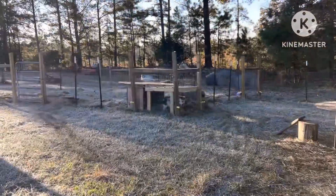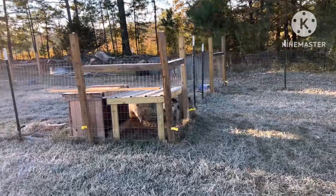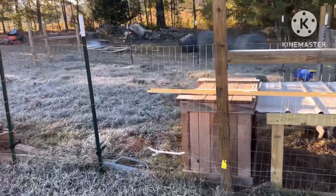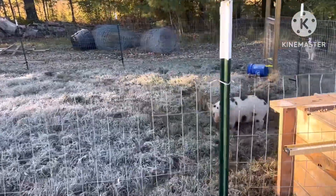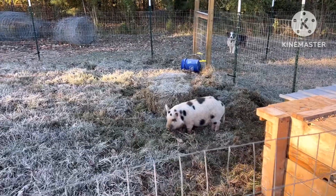I caught hell moving these pigs. You see they're getting pretty big. I basically had to go in there and grab them — got them by the hind legs and carried them over here. I would guess 40 pounds, maybe more.